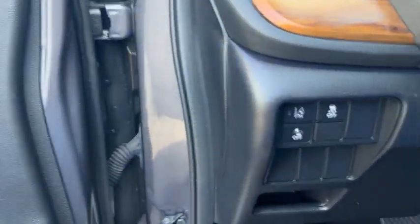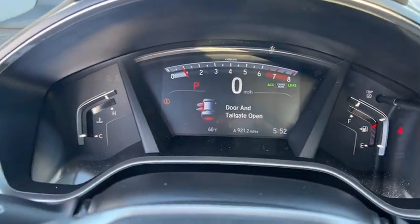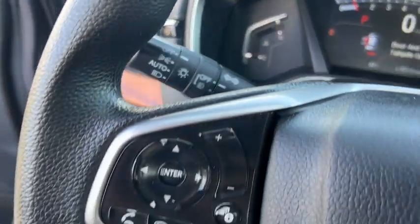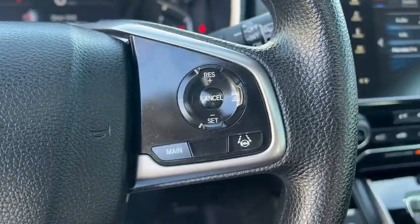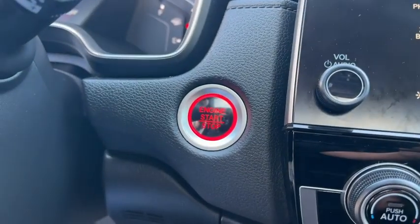Inside you'll find a backup camera, keyless entry, adaptive cruise control, satellite radio, auxiliary audio input, keyless start, steering wheel audio controls, MP3 player, and security system. Come take a test drive today.